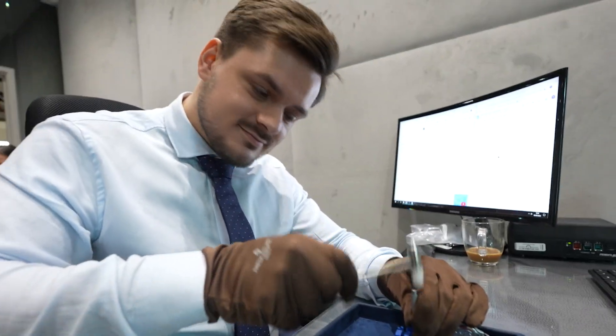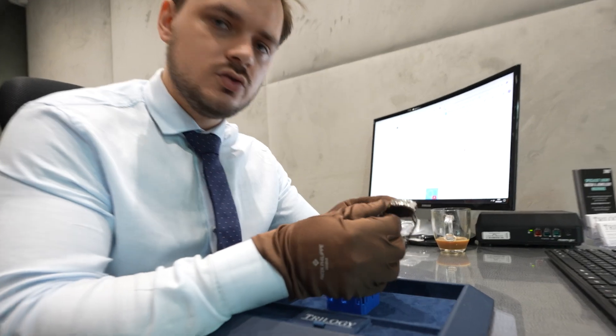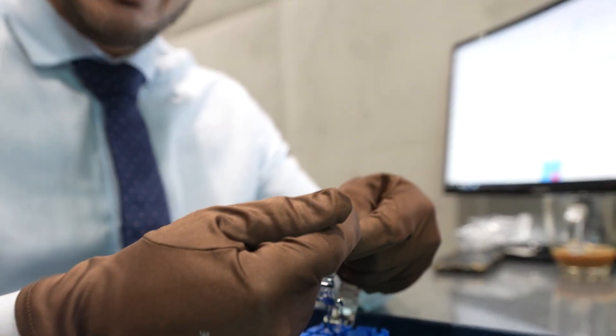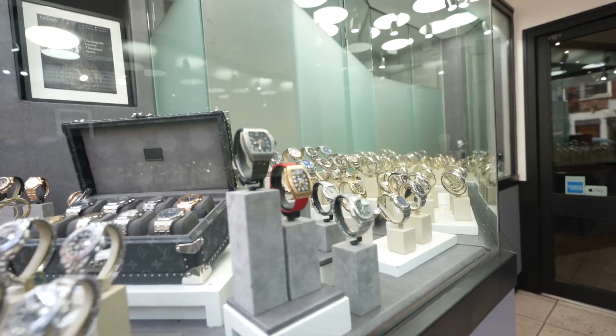Explaining why we're hammering the Patek: Patek Philippe is one of the few brands that doesn't use screws in their bracelets. Instead of screws they use pins, and in order to adjust the bracelet you have to hammer the pins out to remove links and then put the pins back in with a hammer. As long as you do it correctly, you won't damage the watch at all.